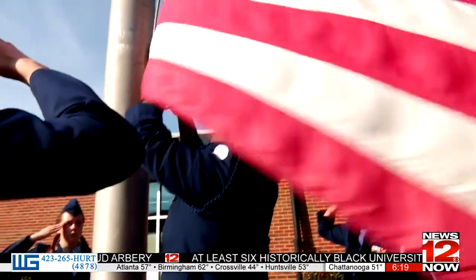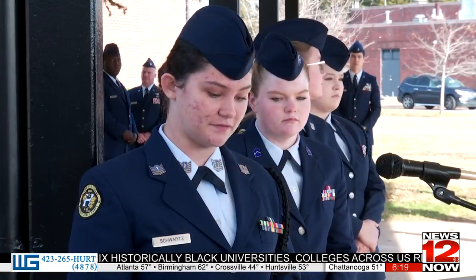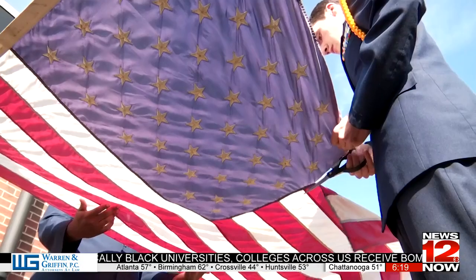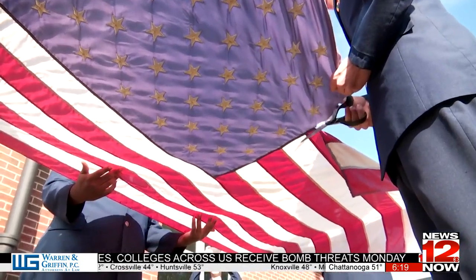The flag, when it is in such condition that it is no longer a fitting emblem for display, should be destroyed in a dignified way, preferably by burning. There's a lot of symbolism when it comes to our United States flag.